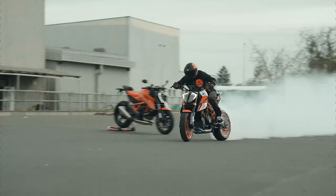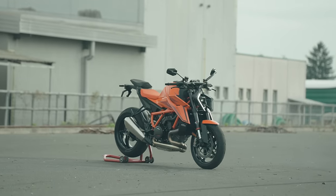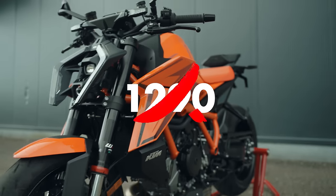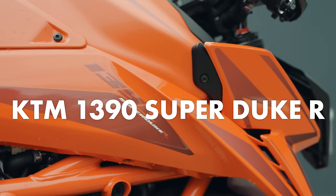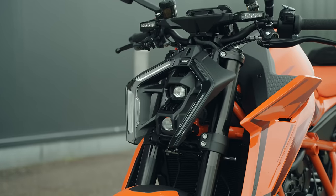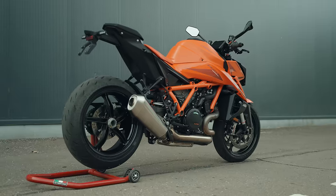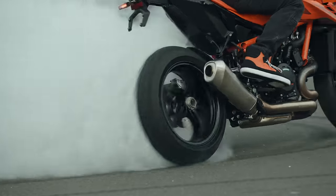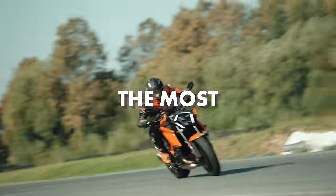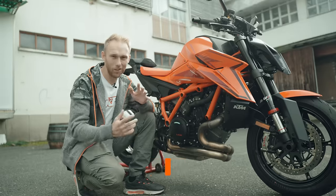Whoa, hold up — what was that? Yeah, you just saw the new 2024 — not 1290, but 1390 Super Duke R. In today's video I'm going to show you what makes this beast the most uncompromising naked bike on the market.